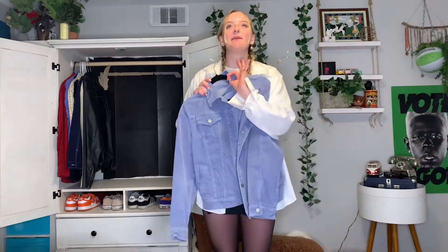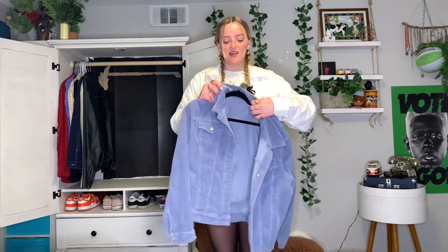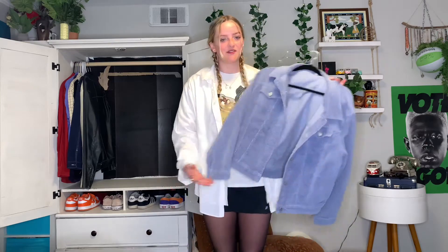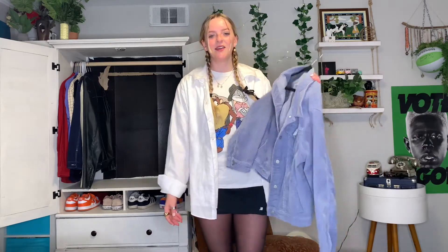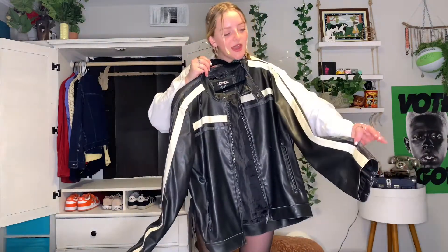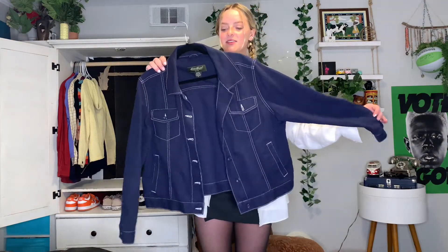Next jacket is just this button-up periwinkle corduroy jacket. I had the perfect black corduroy jacket that I would literally wear everywhere and I lost it — I've been looking for a dupe and found this one as the closest fit. I was gonna dye it but I ended up liking this color too much, so I'm still on the hunt for that black corduroy jacket — let me know if you have one! Next is another leather jacket I actually stole from my brother — it's a little more biker style, I like the white accents on it.